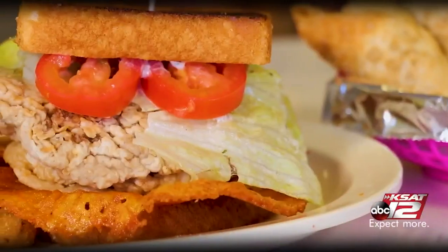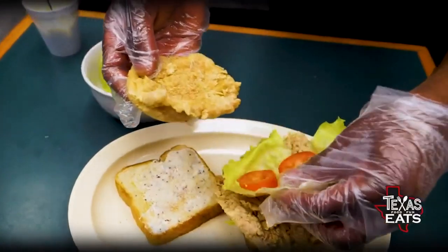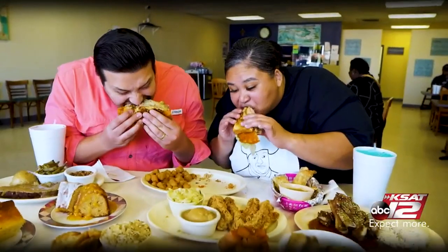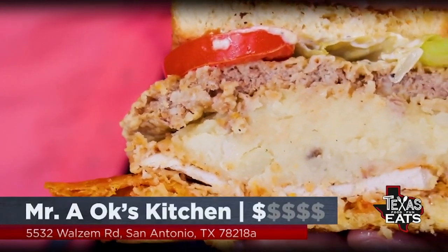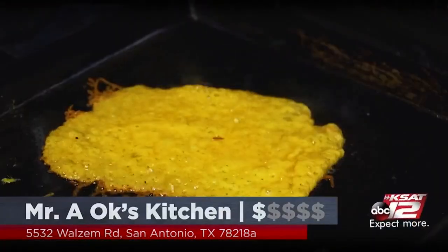Now we're moving on to something else I've never seen before in all my days of traveling around looking at southern restaurants. This is the Mr. A-OK sandwich — inside you get chicken fried steak, pork chops, fried cheese, a scoop of mashed potatoes, lettuce, tomatoes, and the secret sauce. I absolutely love this bite. The toasted bread is so buttery and tasty — it has the exact amount of saltiness you want with a bunch of flavor.